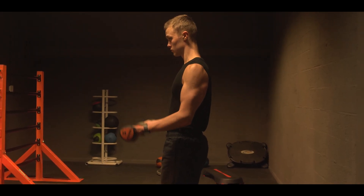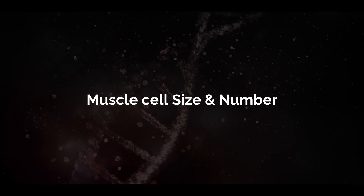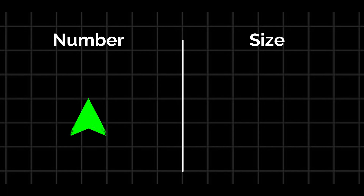A last variable that can determine how much muscle you'll be able to put on is your muscle cell size and number. Obviously, the more muscle cells you have, the more growth potential you have, and the bigger each of those cells are, again, the more muscle growth potential you have. This still doesn't really help us determine our maximum muscle growth potential — the only real way to do it is with an FFMI calculator.